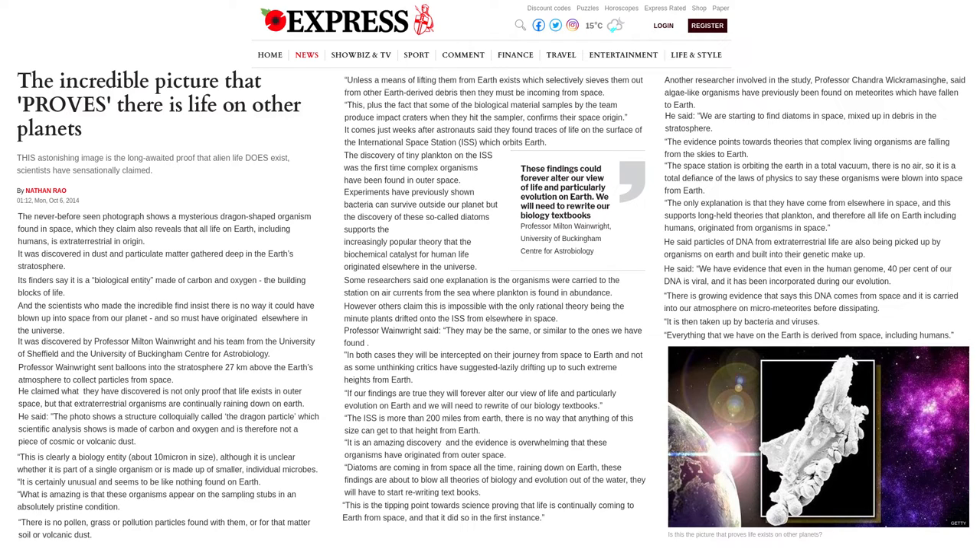Its finders say it is a biological entity made of carbon and oxygen, the building blocks of life. The scientists who made the incredible find insist there is no way it could have blown up into space from our planet, and so it must have originated elsewhere in the universe.